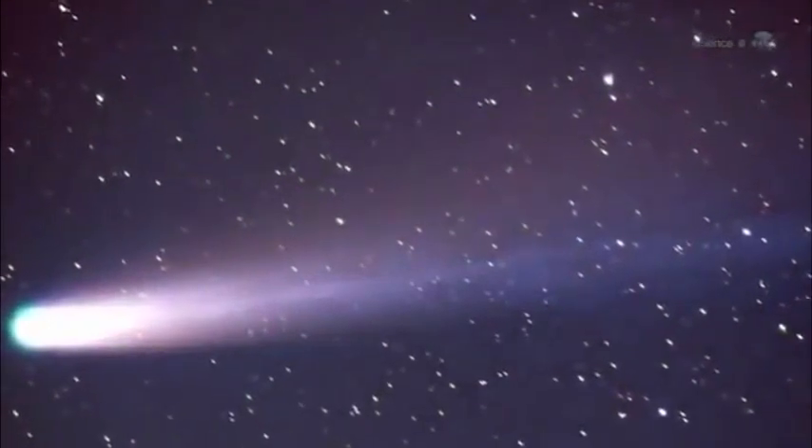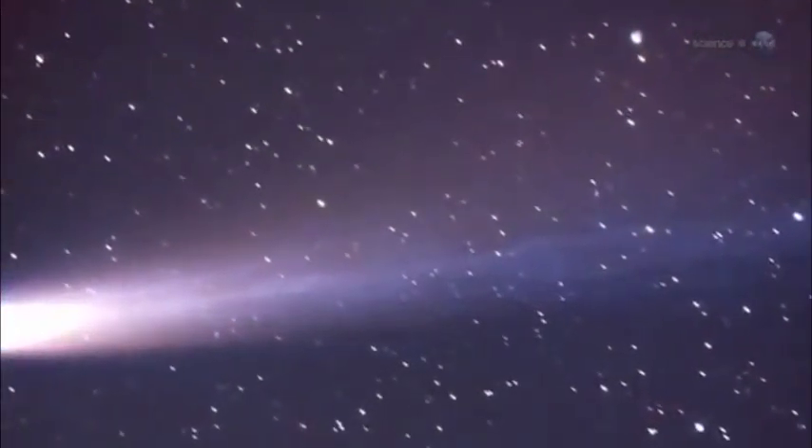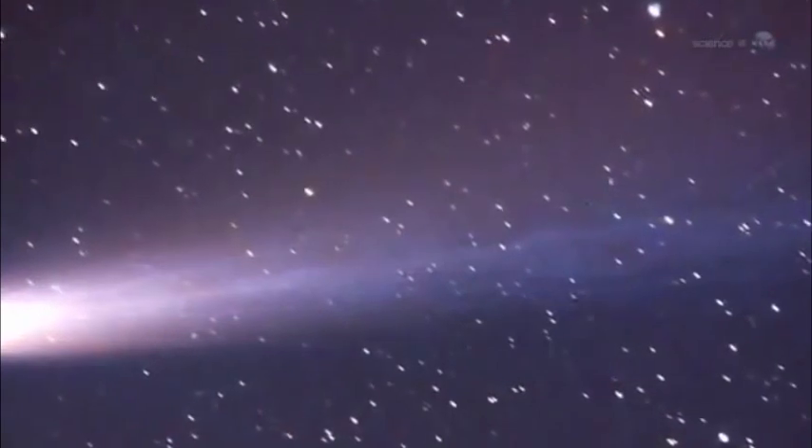For several days around January 12, 2014, Earth will pass through a stream of fine-grained debris from Comet Ison, says Weigert. The resulting shower could have some interesting properties.